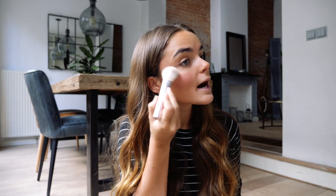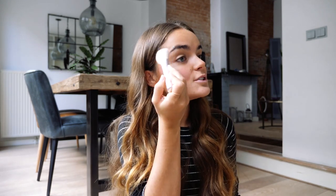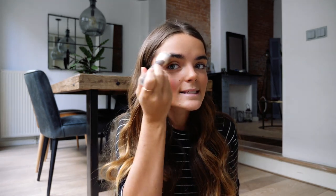Now that I have my rosy cheeks, I'm going to go in with a highlighter. I'm just using a powder highlight on a brush and I'm going to highlight my cheekbones and also just right here. This brush is kind of big and not very precise, but I just put it in this general area and also a little bit on the nose.